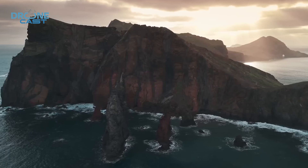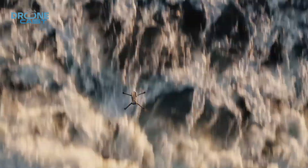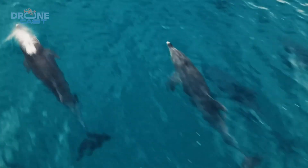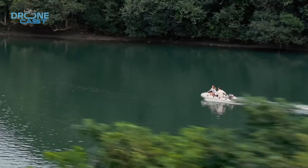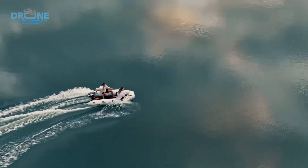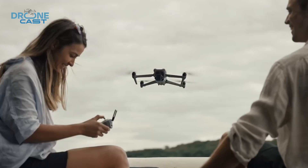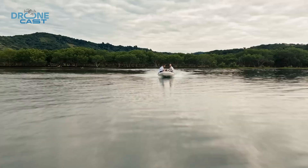Another big upgrade coming with the Mavic 4 Pro is DJI's OcuSync 4 Plus transmission system. Right now, the Air 3 can fly 32 kilometers under FCC regulations, and with O4 Plus, we're expecting an even longer range and better live feed quality. The leaks also suggest that the DJI RC2 will be the included controller — that's DJI's latest controller with a built-in 5.5-inch 700-nit display. It's already great with the Air 3, so it makes total sense to pair it with the Mavic 4 Pro.